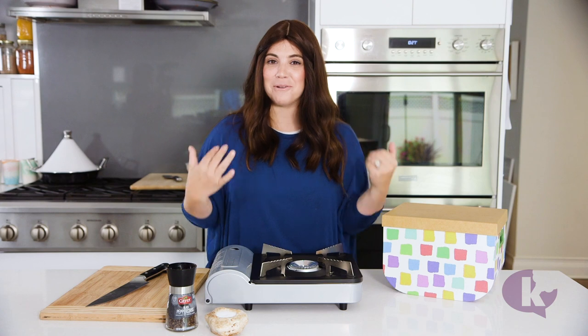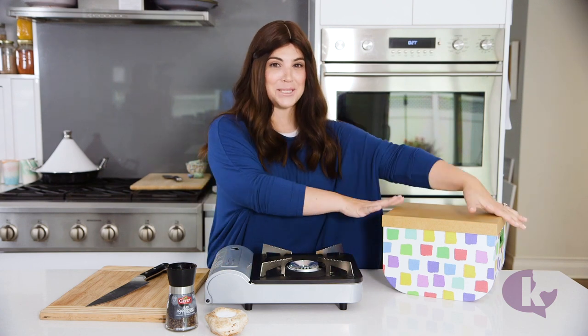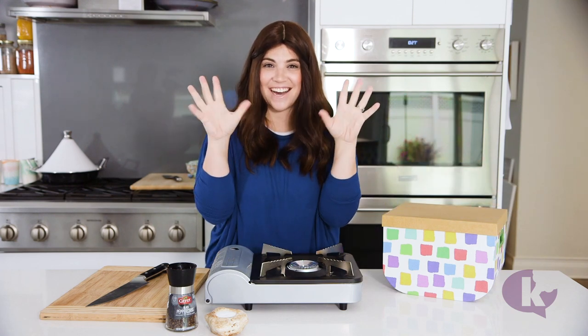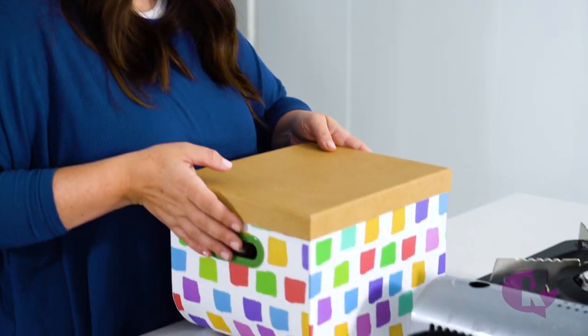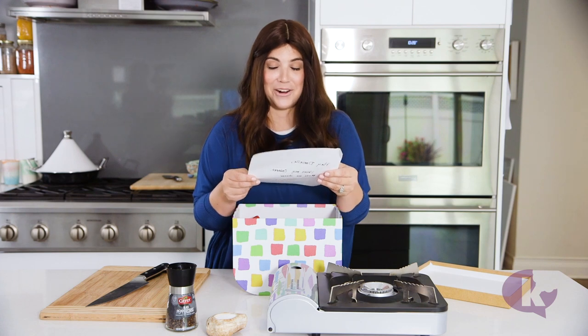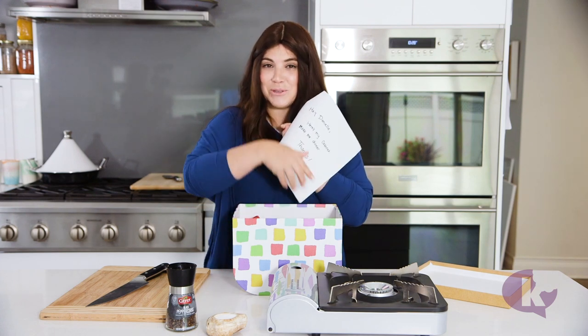Hi everybody, I'm Danielle from Peas Loving Carrots, back again with a special mystery box episode for Dumb Dumb Dumb Hanukkah. So let's just jump right in. First of all, I love the box — best present ever. 'Hey Danielle, here's my cabinet, make me dinner. Thanks, Chani.' Chani is the editor here at kosher.com. Let's see what she has in her cabinet.